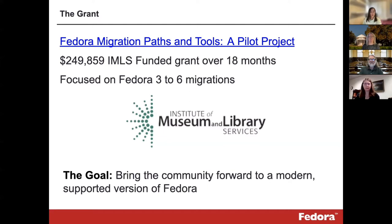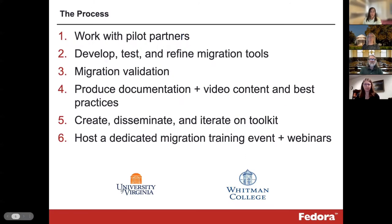The purpose of the grant was to lower barriers to migration by creating a toolkit and providing resources that will be shared with the community and users around the world, so that we can collectively prevent this content from being lost. As part of the grant, we're also going to administer training programs and webinars to aid in the overall adoption of Fedora 6.0. Our grant partners were the University of Virginia, running an older version of Fedora 3 with a custom front end, and Whitman College, also running Fedora 3 with an Islandora 7 front end. We worked with the pilot partners to identify and develop appropriate tooling and documentation, then began to test, iterate, and refine the tools created, which were compiled into a toolkit document currently in its final stages.